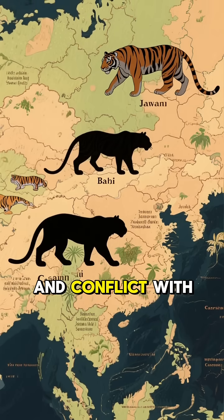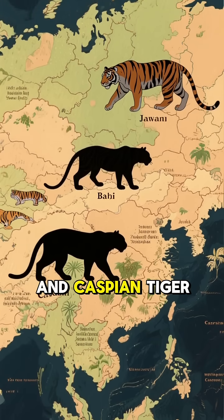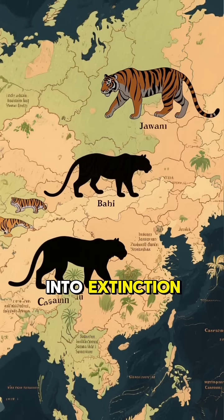Habitat loss, hunting, and conflict with humans pushed several subspecies — like the Bali, Javan, and Caspian tiger — into extinction.